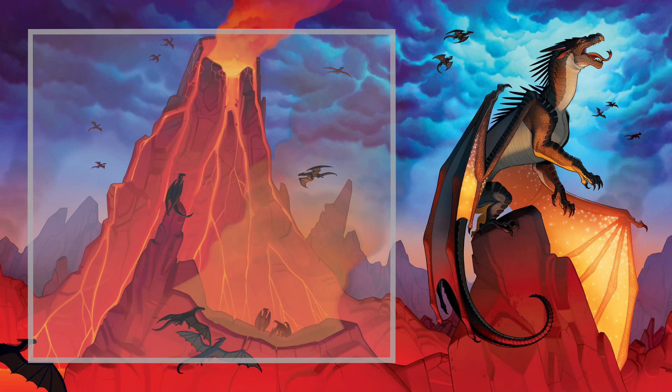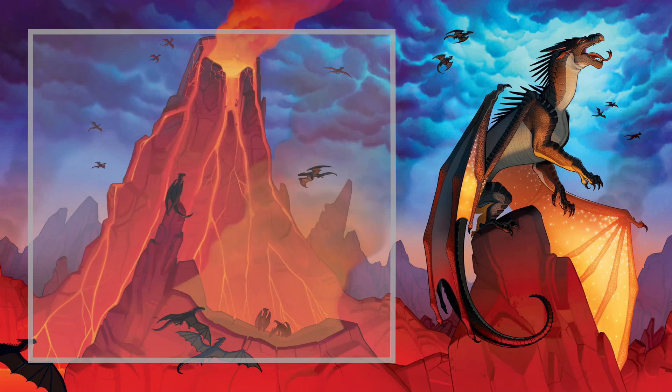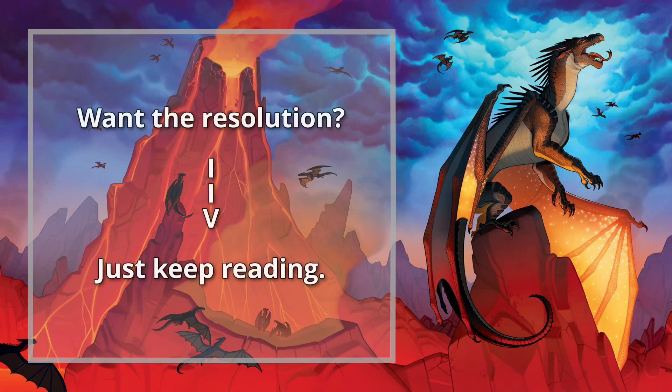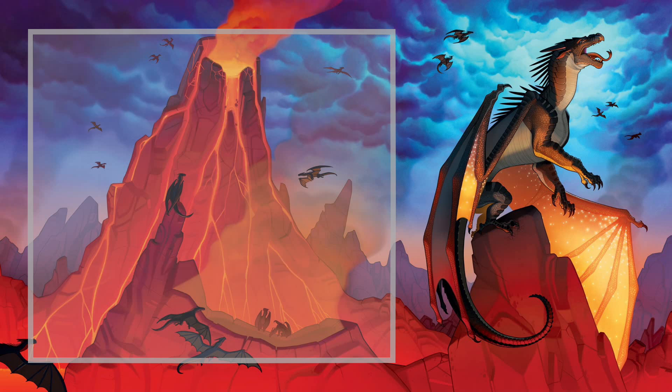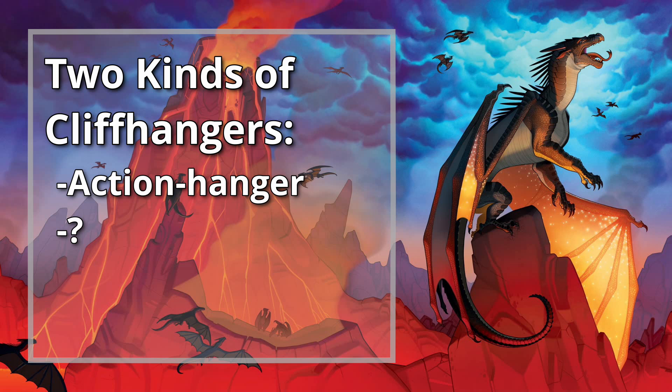Cliffhangers make use of this built-in need for closure by deliberately ending a scene in an unresolved situation and promising the reader that in order to find the resolution, all they have to do is keep on reading. So now that we've established that, let's take a look at their place in the Wings of Fire series. We'll start with an example of the most basic and most common form of cliffhanger — what I like to refer to as the action cliffhanger.